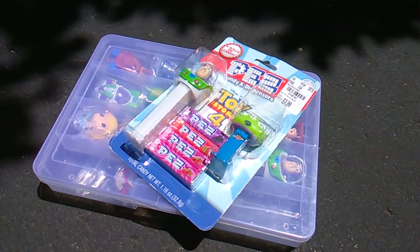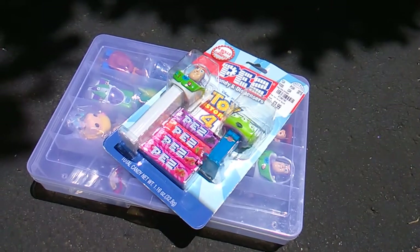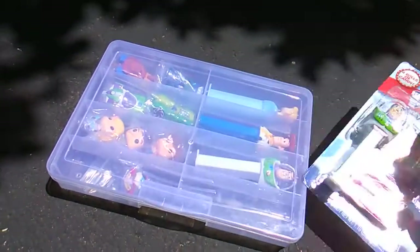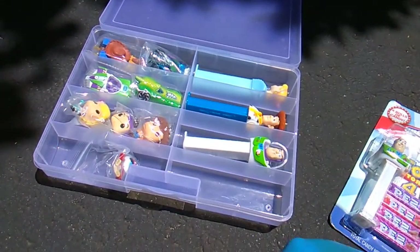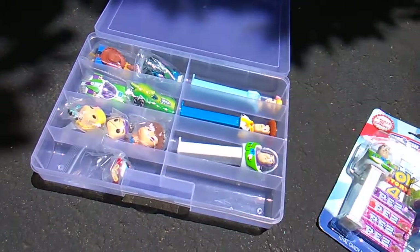What's up, you Pez Heads? Toy Story Insanity here. Just want to give you a quick heads up — a quick mention that if you're collecting the Toy Story Pez Dispensers, there's three that have come out for the new movie.